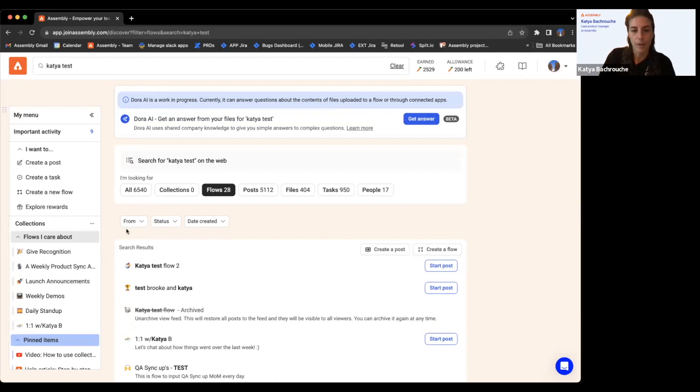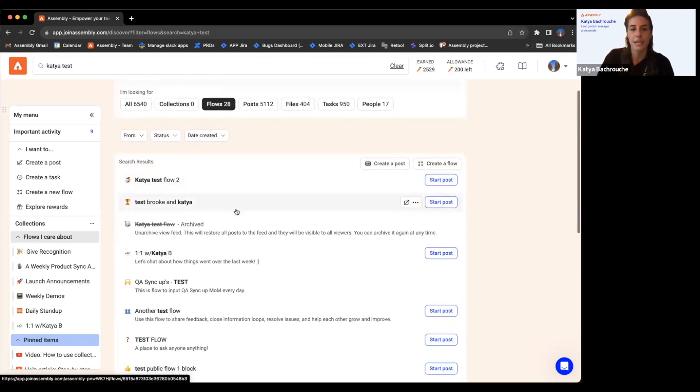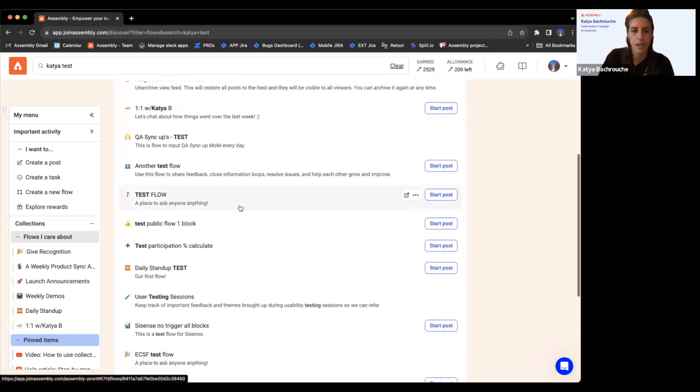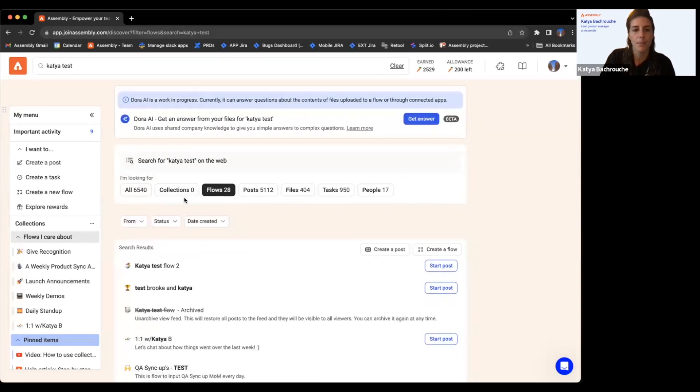Nothing has really changed with flow creation at the moment. We are going to be making some updates to flows and flow feeds, but that's not ready yet. Basically we'll be pulling those feeds into this experience and providing all that same functionality without you having to go back and forth. All the flows you can post in or have access to view will appear in your flows list, including archived flows.